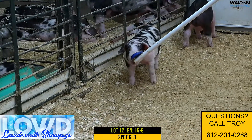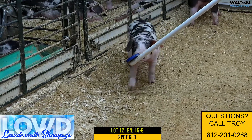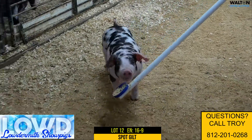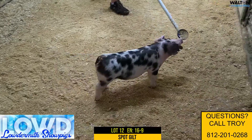Here we got lot 12. This would be 16-9 spot gilt, and we're going to see quite a few of these 16-litter pigs and they're going to look like all from the same mold. So this would be 16-9 spot gilt. It'd be out of that loudmouth sow. It would have raised the reserve at North American there in 2020.